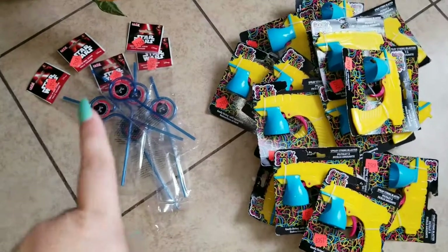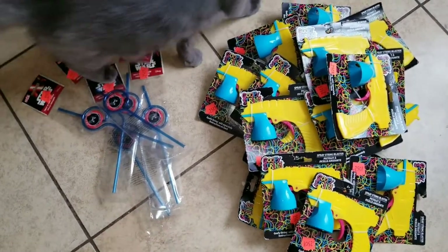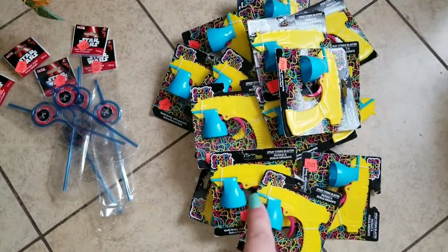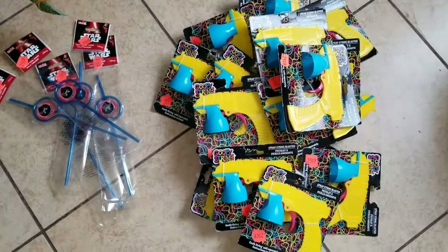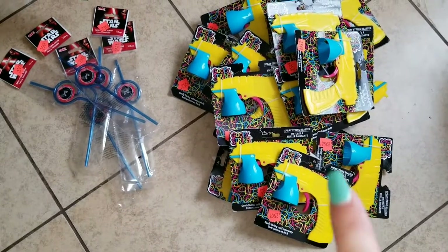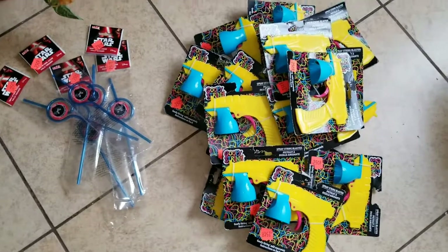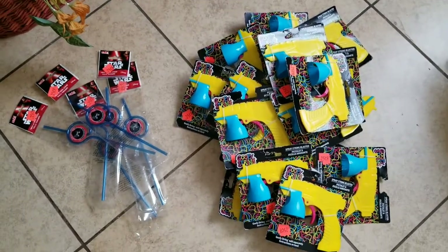These are Dollar Tree finds. Those are Star Wars straws. Fizz gig. And these are Silly String guns — you just pop the can inside of that little blue part, pull the trigger and it'll shoot Silly String all over the place. We found so many of those.